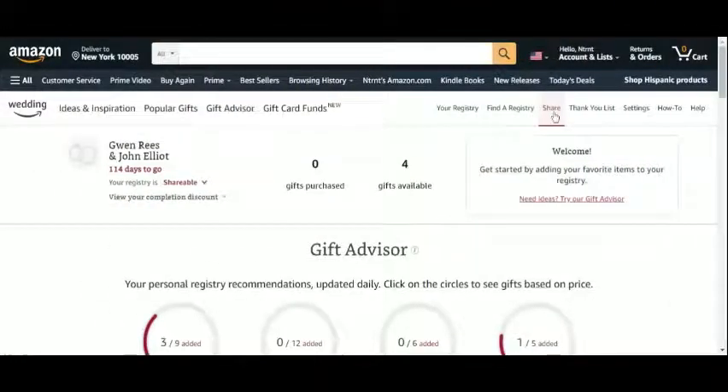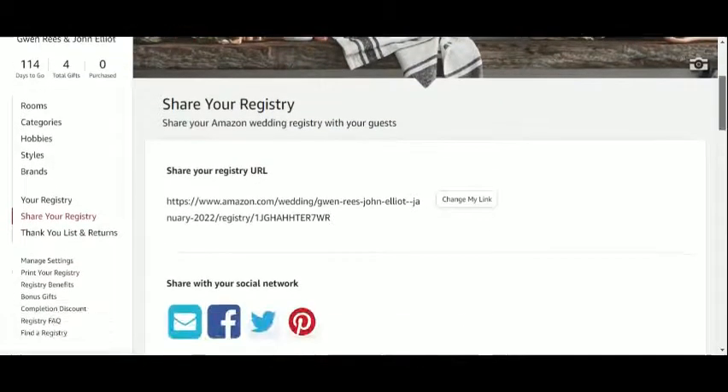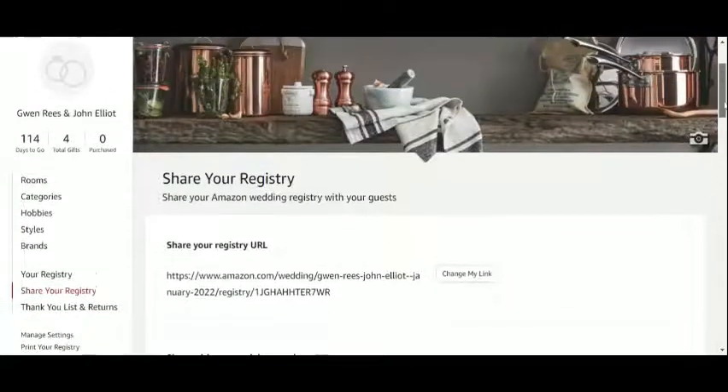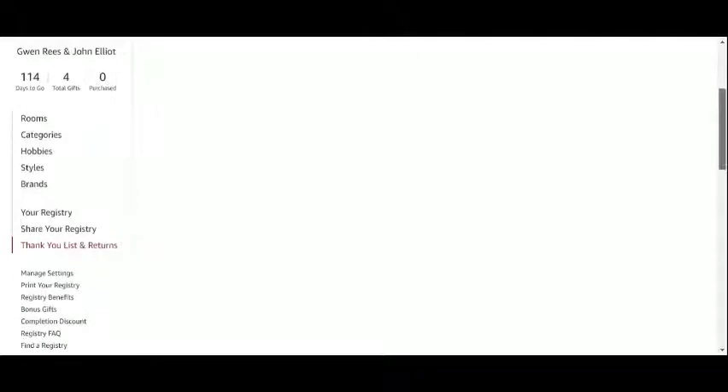At this point we could already start sharing the list with our friends and family. Our personal URL link has been created, and we can equally post it to our social media profiles or email it. Here's where we will see who has purchased items from the list so we can send them a thank you note.